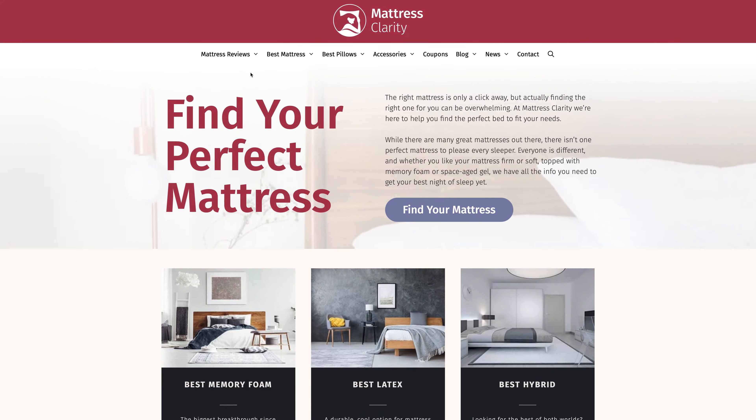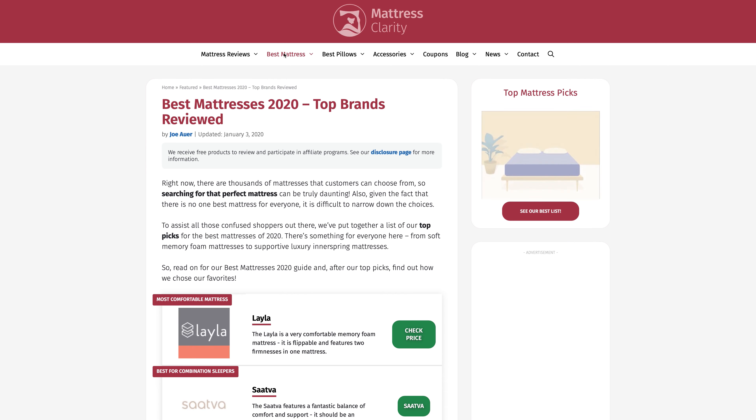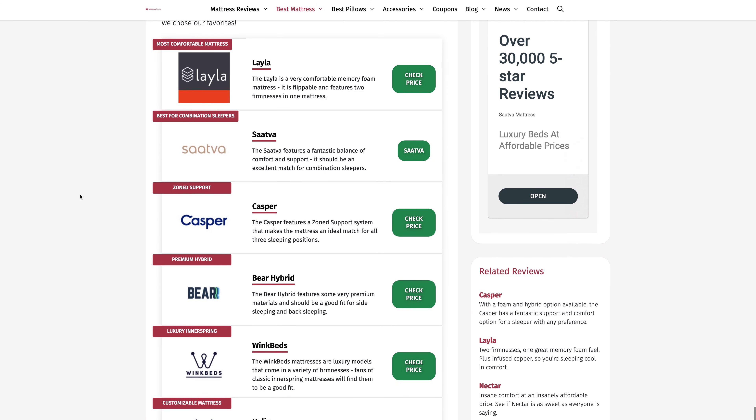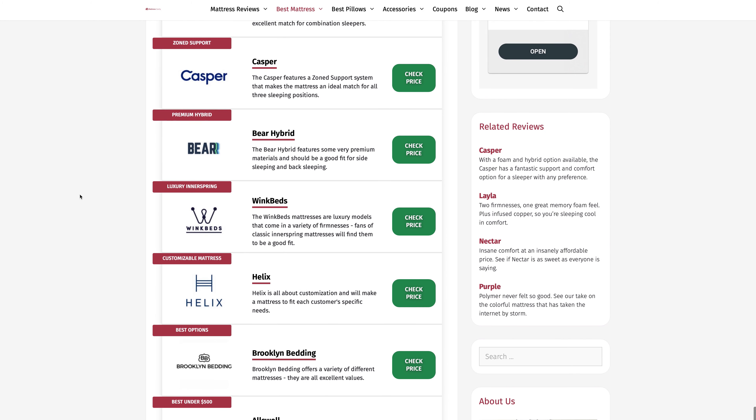First off, if at any point you want more information about any of these mattresses, head over to mattressclarity.com. There we've got other reviews on products such as pillows and bedding. We've also got some great sleep research articles about how aging affects sleep.